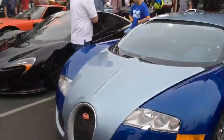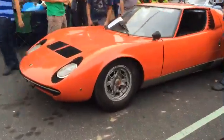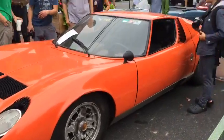And next to it is even more interesting — one of the first Lamborghini Miuras ever made, in original condition, original paint.